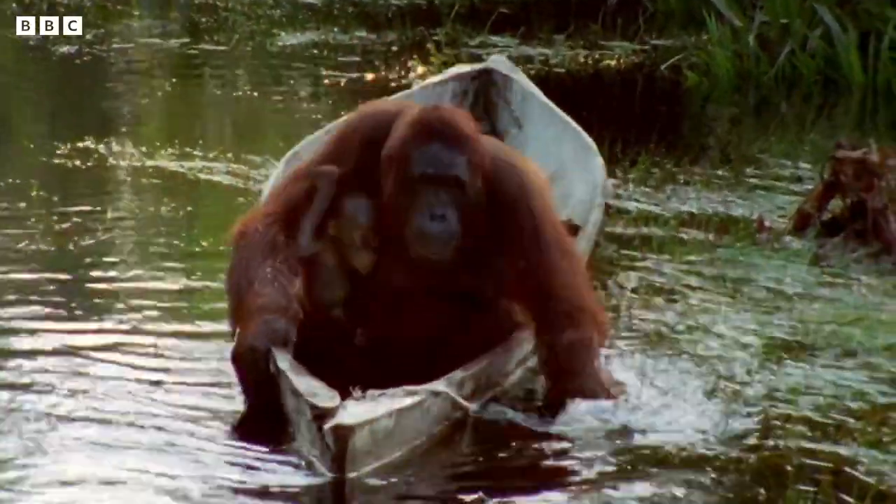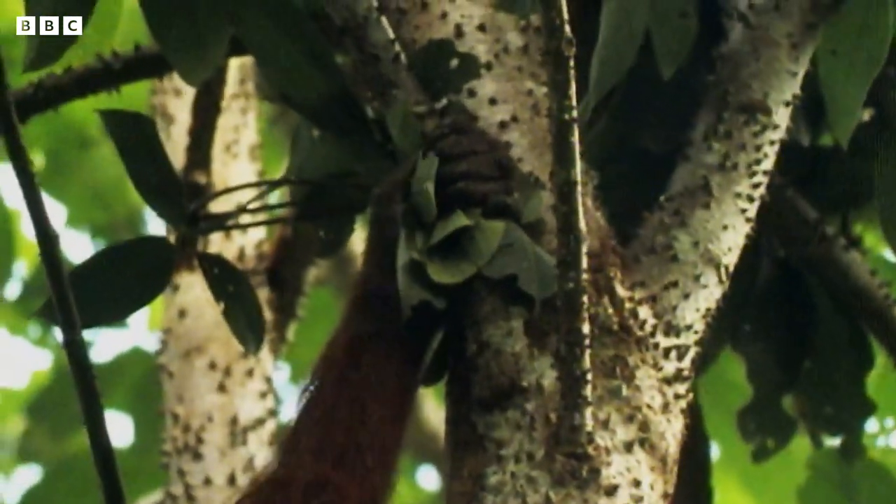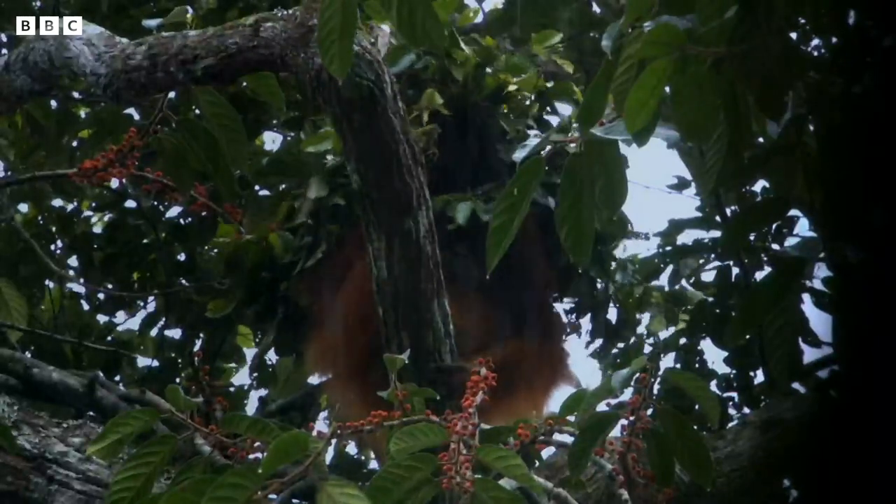All aboard! In the wild, orangutans have learned to use leaves as gloves to avoid prickly plants. And when it's pouring down with rain, they'll even hold leaves over their heads like hats.